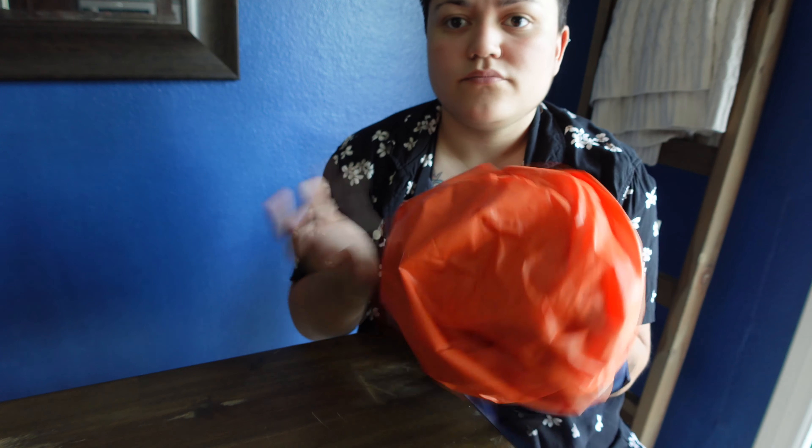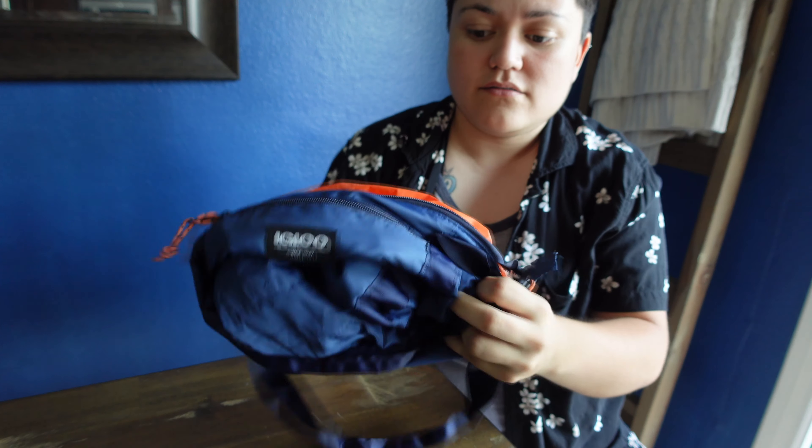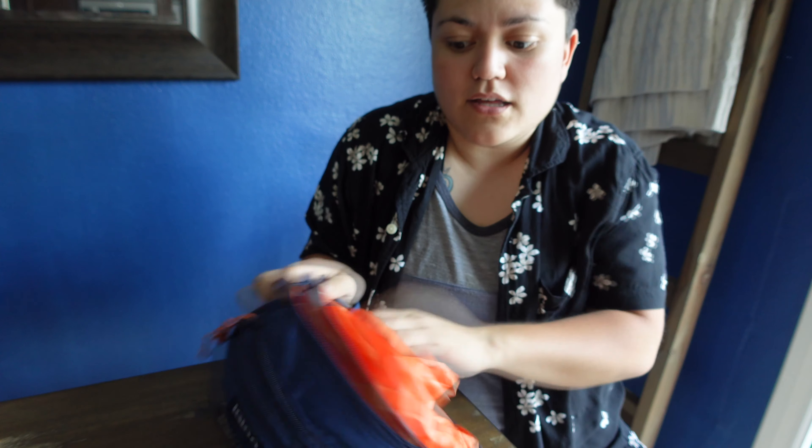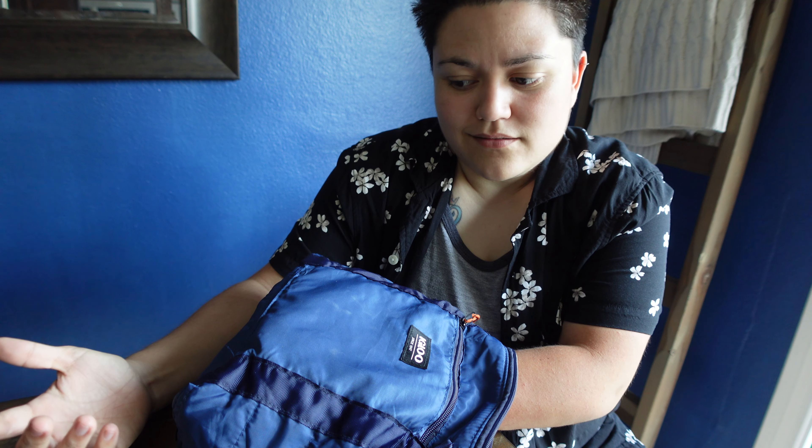This is it — this is compact. There's a little carabiner you can hook on to wherever you want. You unzip this bad boy and it packs into itself — you just keep pushing it out.